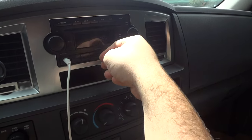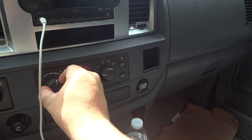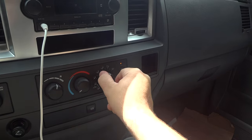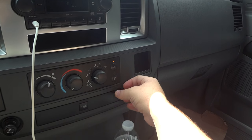You have a nice little storage compartment down below. Climate control is down here — your fan speeds, temperature, and your different zones: front defrost, recirculate, AC control, and rear defrost.